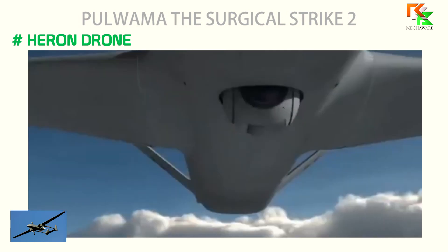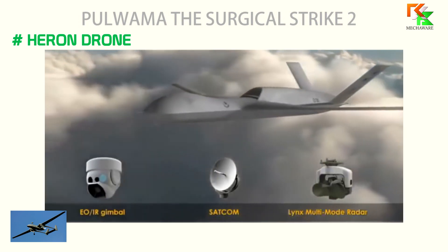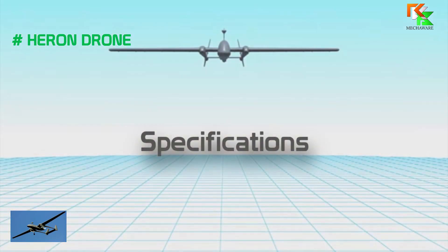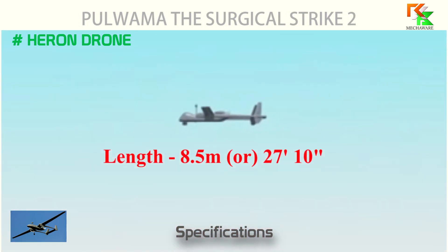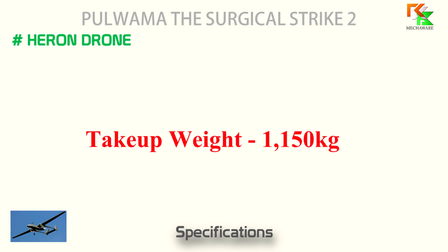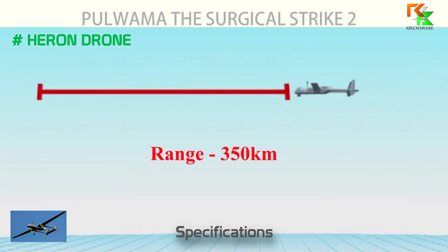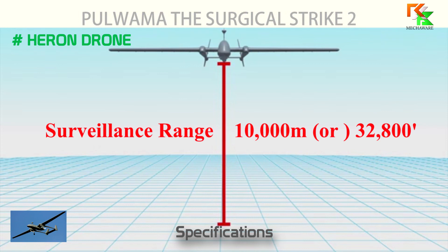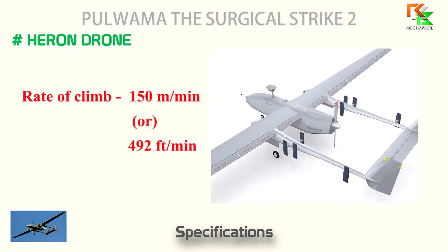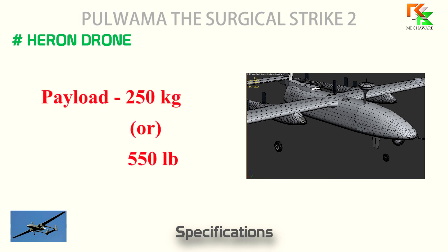The Heron can carry an array of sensors including thermographic camera, infrared and visible light airborne ground surveillance, intelligence systems, and various radar systems. Specifications: length 8.5 meters (27 ft 10 in), max takeoff weight 1,150 kg, maximum speed 207 km/h, range 350 km, service ceiling 10,000 meters (32,800 feet), rate of climb 150 m/min (492 ft/min), wing loading 89 kg, endurance 52 hours, and payload 250 kilograms (550 pounds).